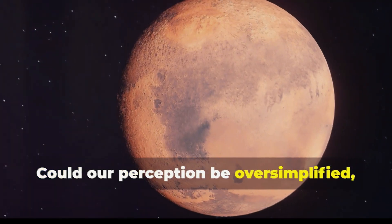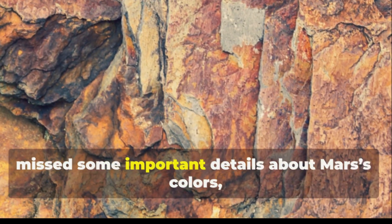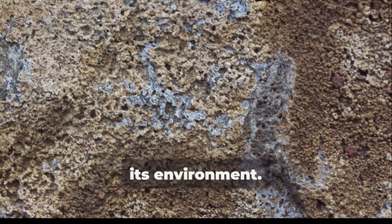Could our perception be oversimplified, even misleading? Recent findings suggest that we may have missed some important details about Mars' colors and, in turn, its environment.